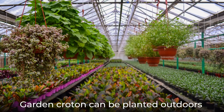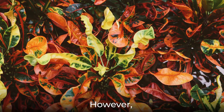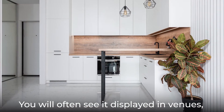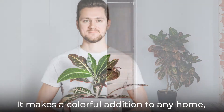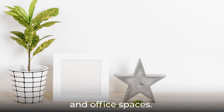Garden croton can be planted outdoors in parks, gardens, scenic spots, or hedgerows. However, it is quite a popular indoor plant as well. You will often see it displayed in venues, lobbies of hotels, conference halls, and restaurants. It makes a colorful addition to any home, often adding interest to bedrooms, living rooms, and office spaces.